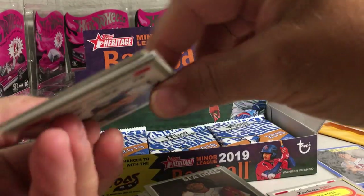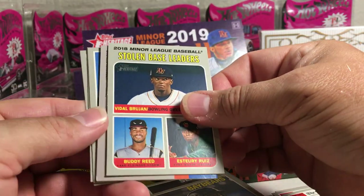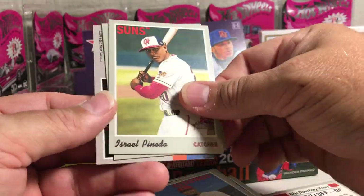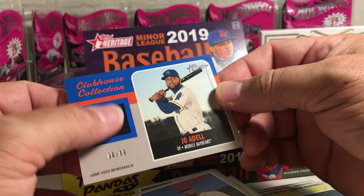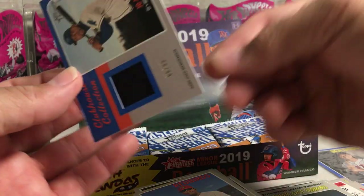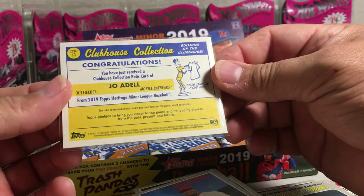So we're still looking for our first hit. We've got Keston Jaira, Joe Adele. Oh, there's a hit here - thicker card right there. Stolen base leaders, Genesis Cabrera, Alex Karloff, Israel Pineda. And it's numbered Joe Adele - that's nice. 66 out of 99 jersey relic. Don't get numbered ones of the relics out of this very often. He's one of the top prospects, so that is pretty cool. Game used.